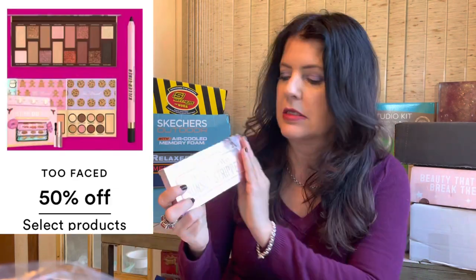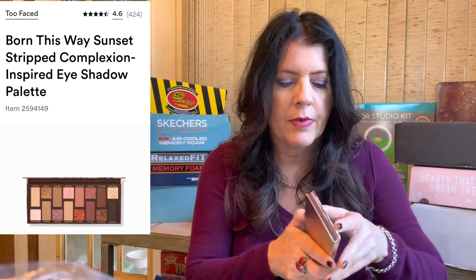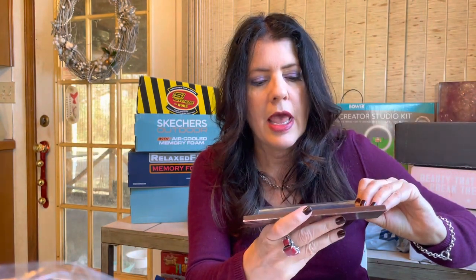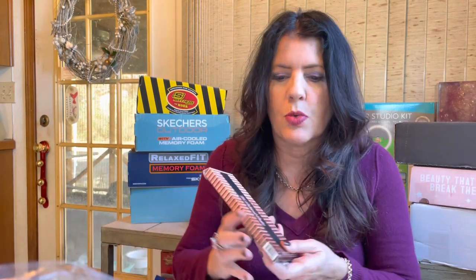The first thing I picked up were the Two Faced Born This Way palettes - these were half price. I picked up the Sunset Stripped palette, which was the latest neutral palette they did. It's just cardboard packaging but I've been getting into neutral shades - these are all pinky browns, very very pretty. It does come with a mirror. They've been popping up at TJ Maxx and Marshall's, but I like getting a fresh one. These were $26, normally $52.